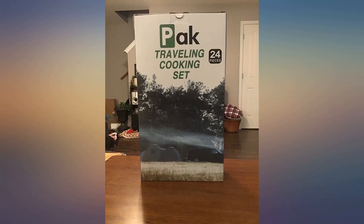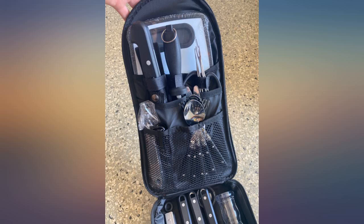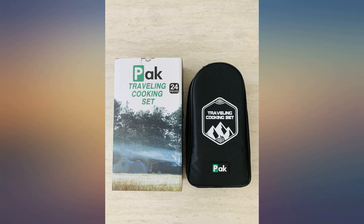Such a quality kitchen camping set. Compact and lightweight travel case. I can't wait to use it. Makes the perfect gift for those who love the great outdoors.